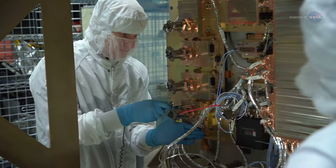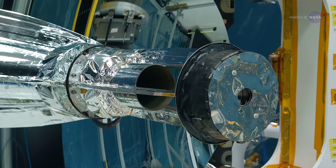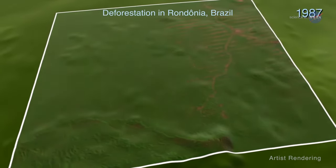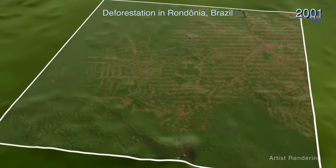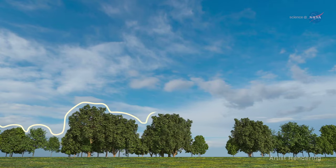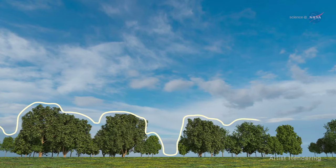GEDI is the first spaceborne instrument designed specifically to perform sustained mapping of the spatial distribution of the carbon content of forests. Dubayah notes that one of the most poorly quantified components of the carbon cycle is the net balance between forest disturbance and regrowth. GEDI will help scientists fill in this missing piece by revealing the vertical structure of the forest — information we really can't get with sufficient accuracy any other way.